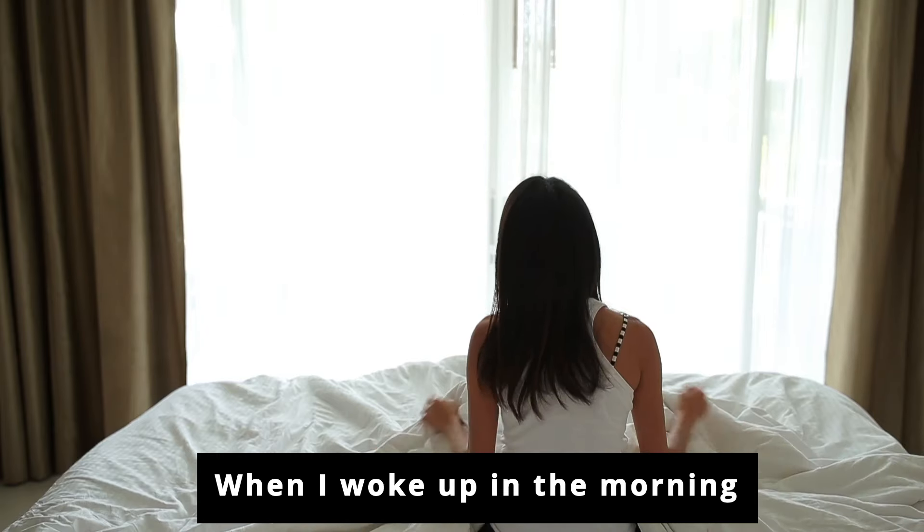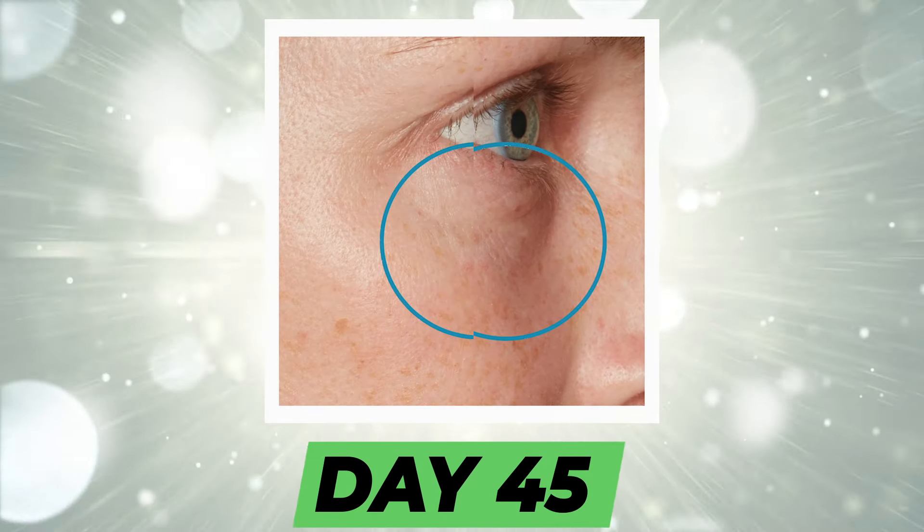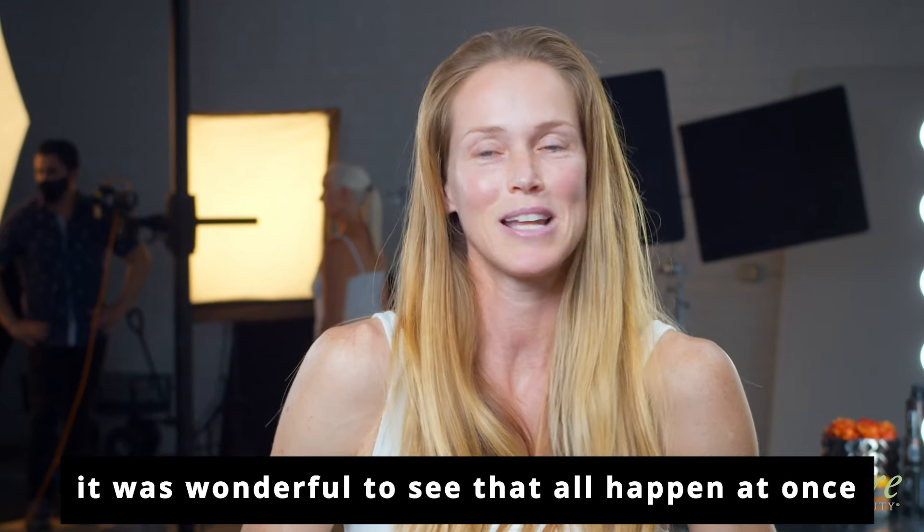When I woke up in the morning, my skin was still so hydrated. The products really did exactly what they said, what they promised — hydration, tightness. So it was wonderful to see that all happen at once.